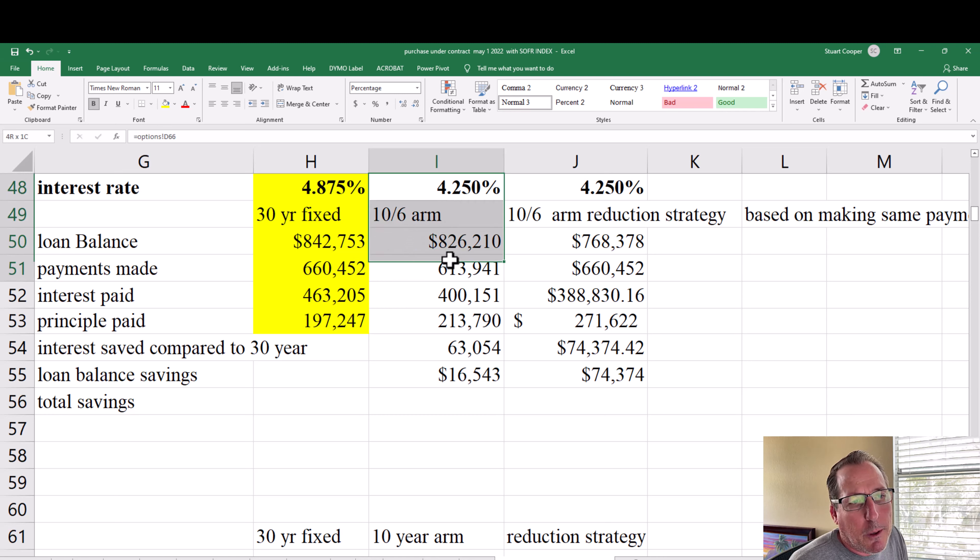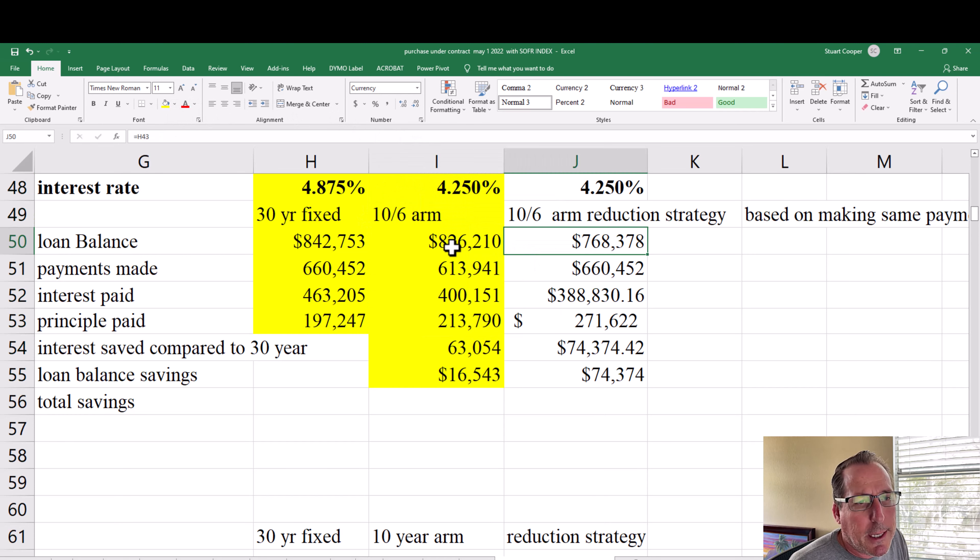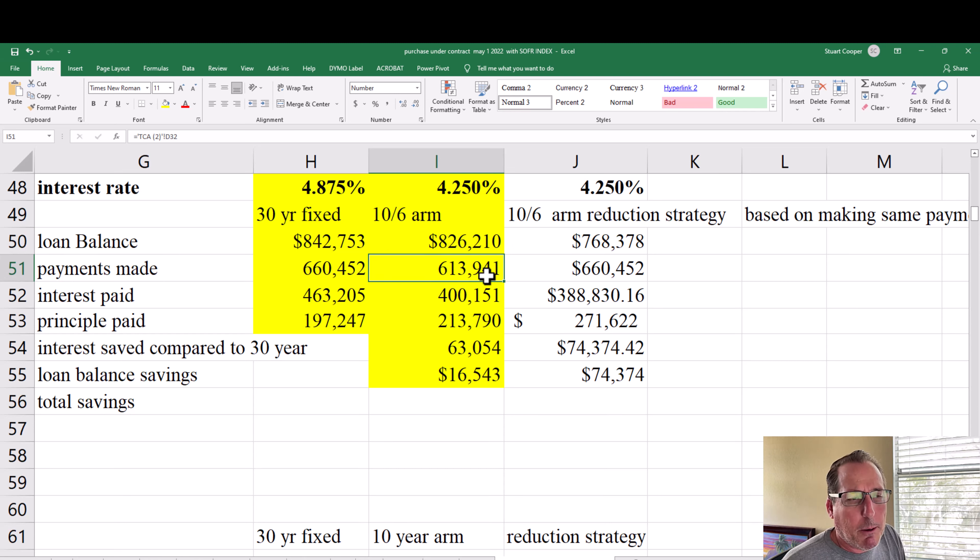With the 10-year ARM, the rate is also fixed for the first 10 years, so you get the benefit of the lower interest rate. The loan balance is actually lower by $16,543 at $826,210. Your total payments made were only $613,941 because the payment was about $380 cheaper per month. Interest paid was only $400,151, and principal paid was considerably higher at $213,790. Comparing the first 10 years, your interest saved was $63,054 and your loan balance is reduced by $16,543.